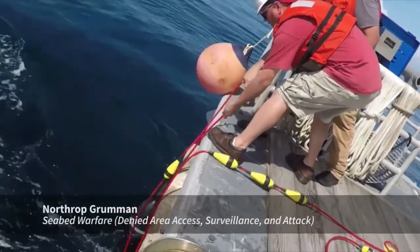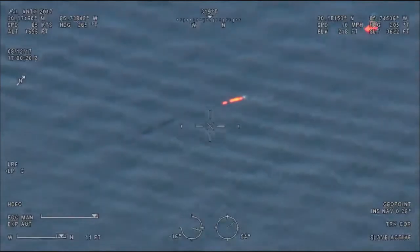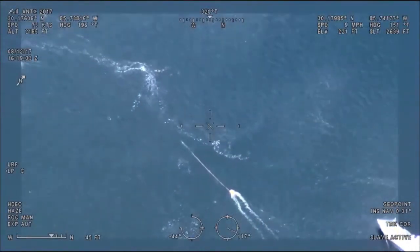Northrop Grumman is here with multiple unmanned undersea vehicles, demonstrating seabed warfare from both offensive and defensive capability, as well as multi-domain command and control of autonomous vehicles.